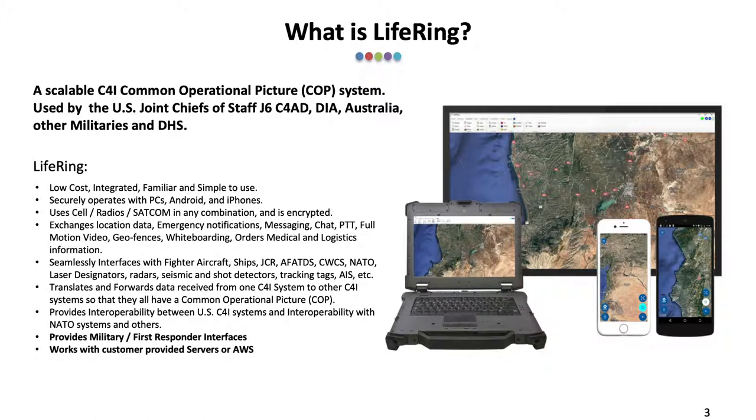It exchanges location data, emergency notifications, messaging, chat, video, geofences, whiteboards, orders, as well as medical and logistics information. It enables push-to-talk between participants.